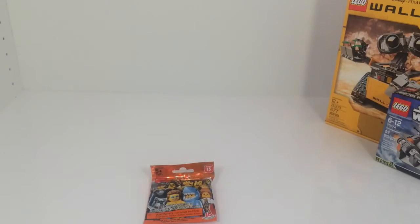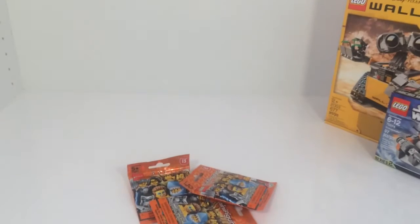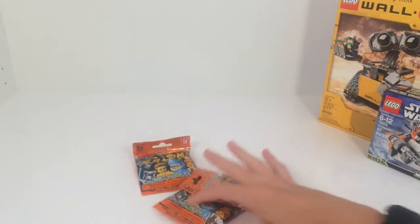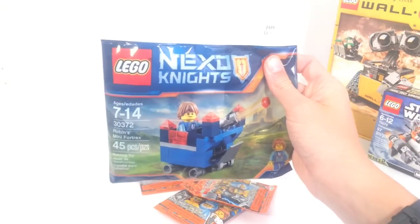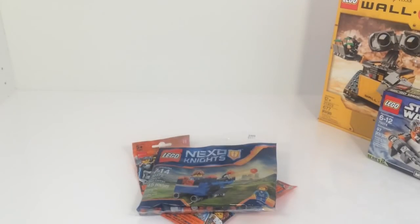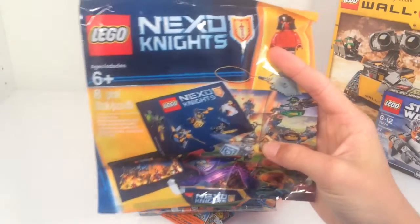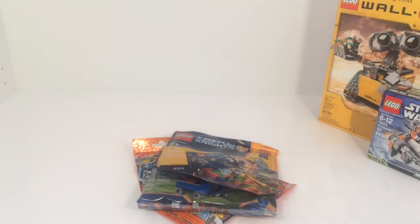Next we got some of these Minifigure Series 15 blind bags — I think we got a total of four, that's three and I'm not sure where the other one is. We did get the Nexo Knights promo poly bag, the mini Fortrex, and then they still had the Nexo Knights battle — whatever the January promotion was — so we got another one of those.